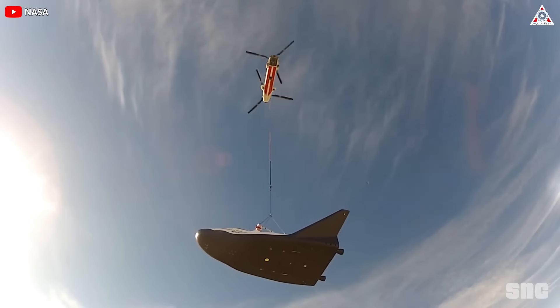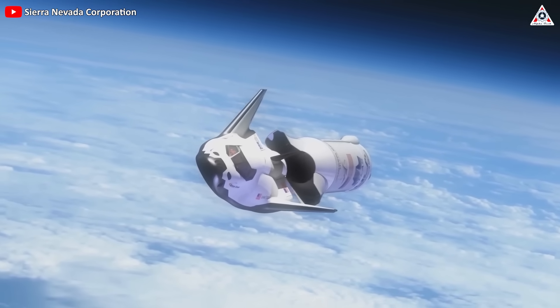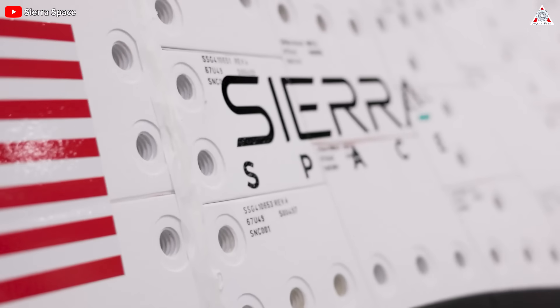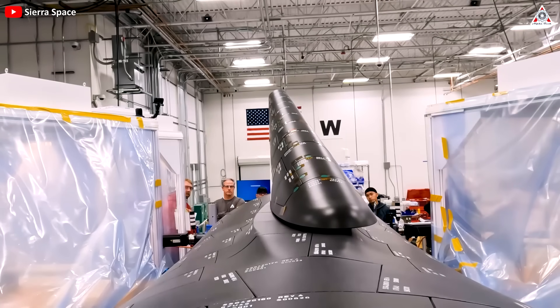After decades of planning, technical expertise, and meticulous testing, its first test article has now officially been completed, signaling a significant step towards realizing the vision of Sierra Space, the company directly responsible for manufacturing this Dream Chaser vehicle.